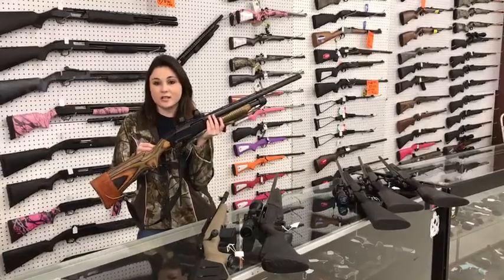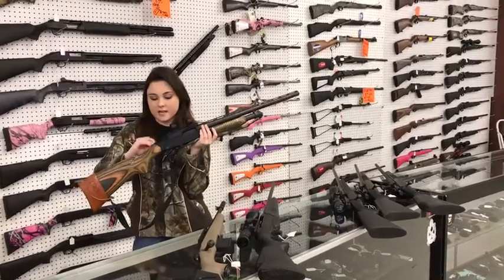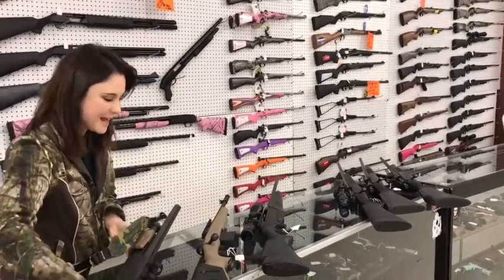First, we've got a Winchester 1300 in 12 gauge with beautiful wood furniture. She's already got her rings ready for your scope and only $400 plus tax.